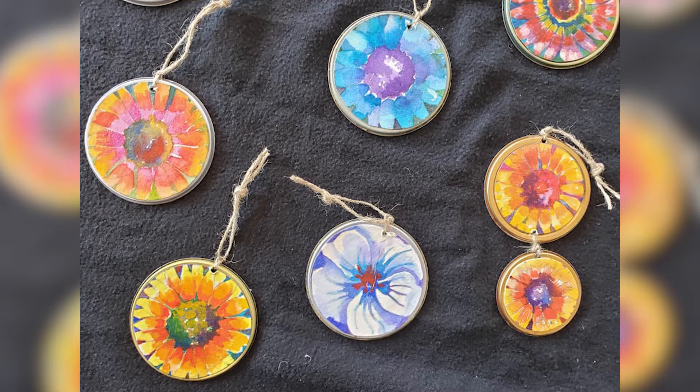Susan sells these ornaments on her Gleaners page as well as in-store around Kegel Harbor and Sylvan Lake for $10, with 100% of the proceeds going towards her fundraiser for Gleaners. She talked to us about how these ornaments are created in order to raise money.